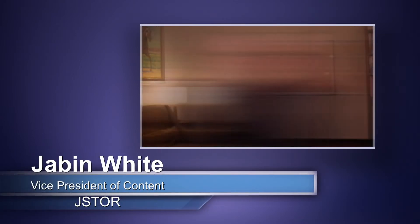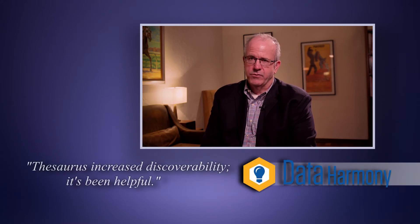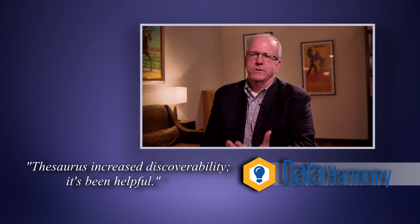Jabin White from JSTOR has found this out for himself. We really wanted to look at different ways of increasing discoverability on the JSTOR platform, and Access Innovations built a thesaurus for us, and we've used it to help search and browse and all sorts of things on our platform. It's really been helpful.